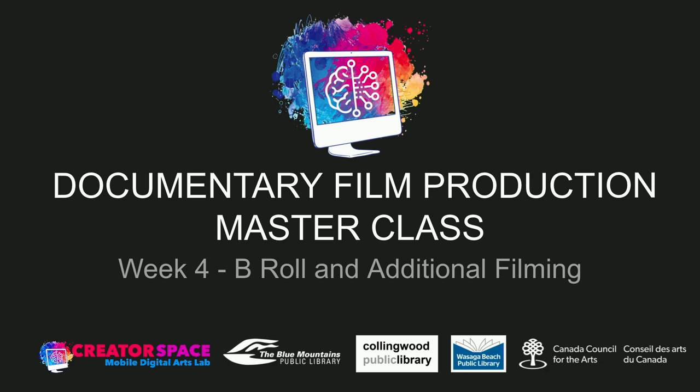Hello everybody, welcome to Documentary Film Production Masterclass Week 4: B-Roll and Additional Filming. This is going to be the last of our four-week journey in documentary filmmaking. We're going to finish up with a look at B-Roll. We should be familiar by now with A-Roll, which is your main footage or your interviews, and then your B-Roll, which is all the other footage you need to help tell the story of the documentary.